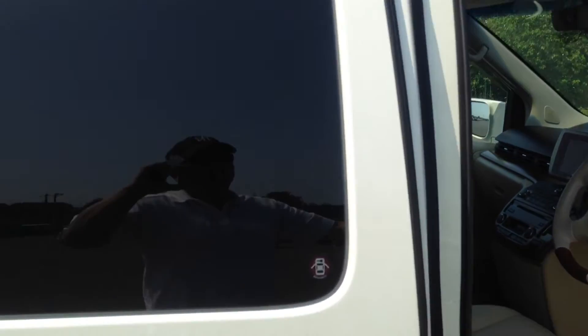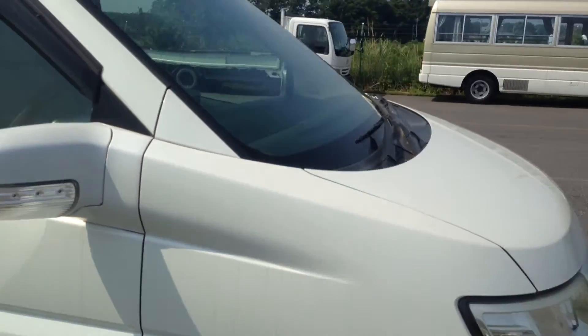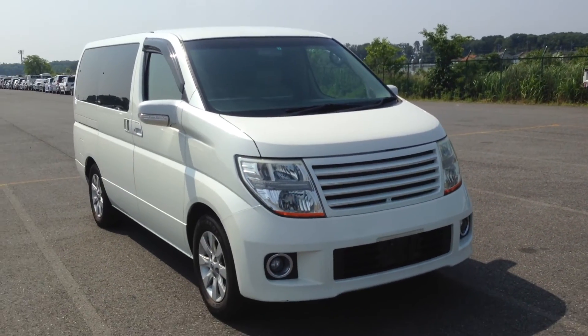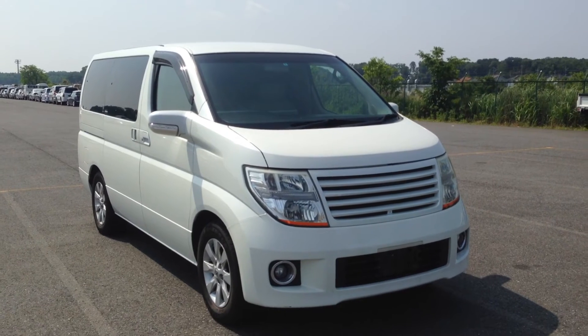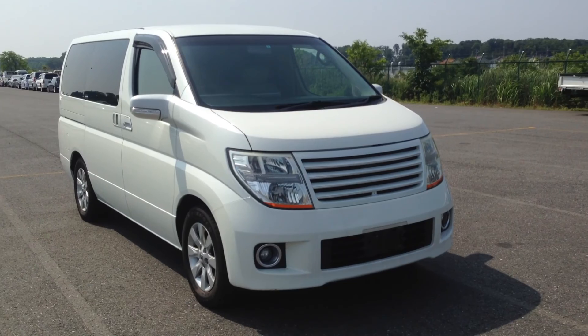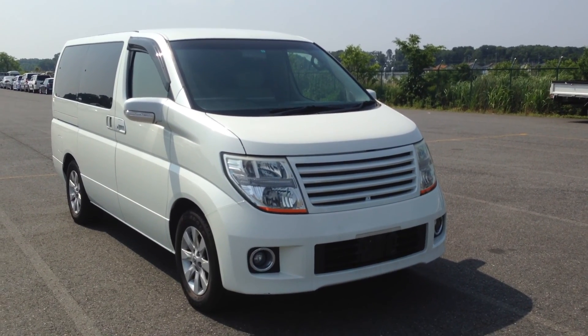Okay, as I was saying, as I draw this to a close — very, very lovely. Oh-five Series 2, eight-seater, all leather, full option E51. This is TK in Tokyo, thank you for watching.